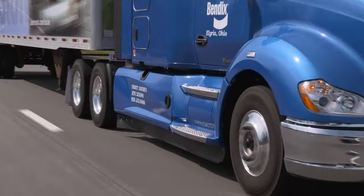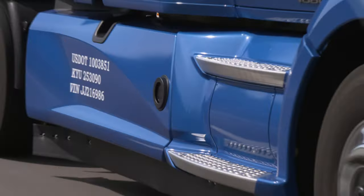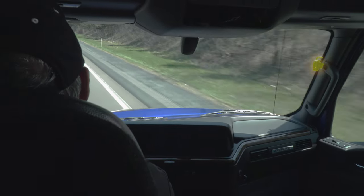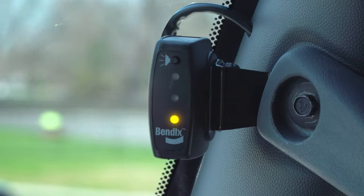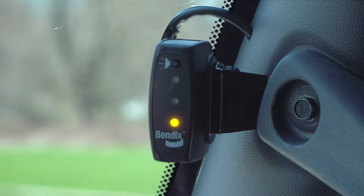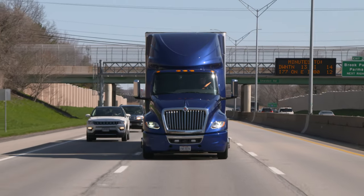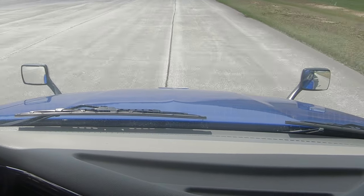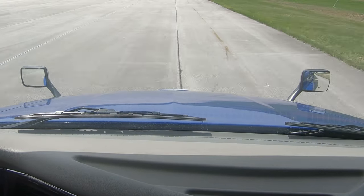Like the earlier generation, our newest advanced Blind Spotter technology uses an exterior-mounted radar along with a digital display inside the cab. With an easy view, the system helps alert your drivers to a vehicle that could be traveling in the right lane next to the truck — in the blind spot where it may not be detected by side or fender-mounted mirrors.